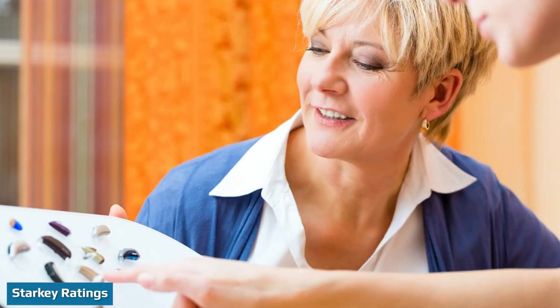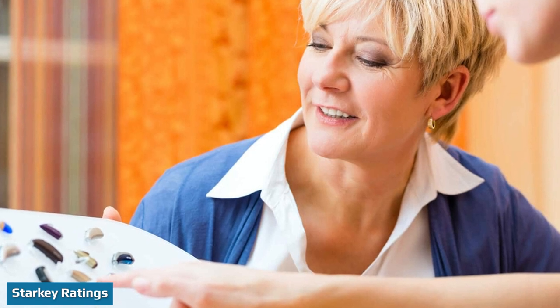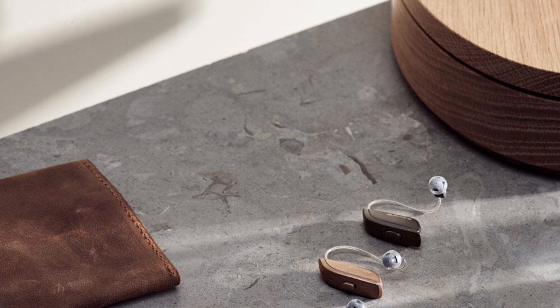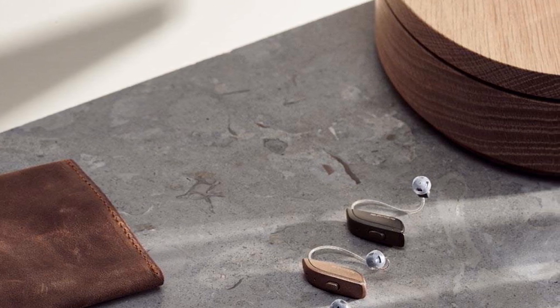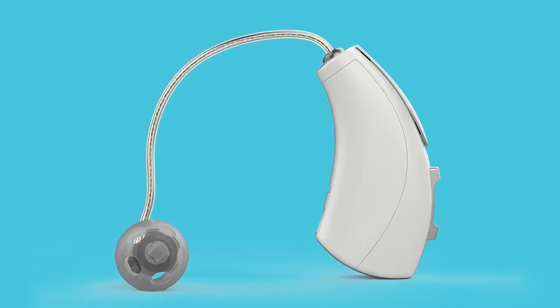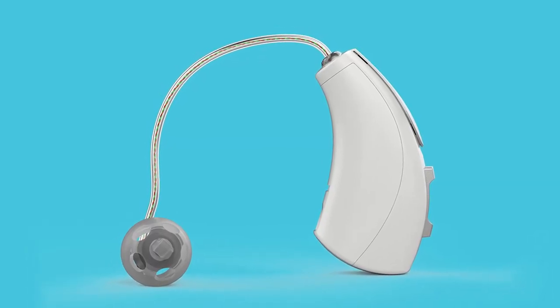We read customer reviews on trusted third-party review sites BBB and Trustpilot to learn Starkey customers' opinions about their hearing aids. On Trustpilot, the company has a 3.6 out of 5 rating. On the BBB, Starkey has an A+ rating, but an average customer rating of 1 out of 5 from a single review.